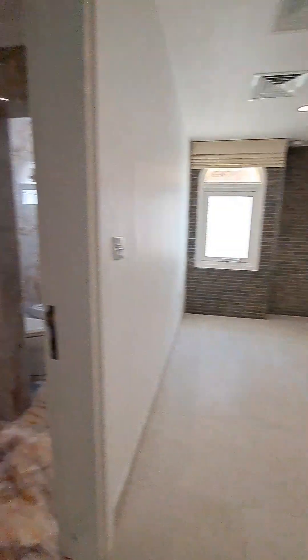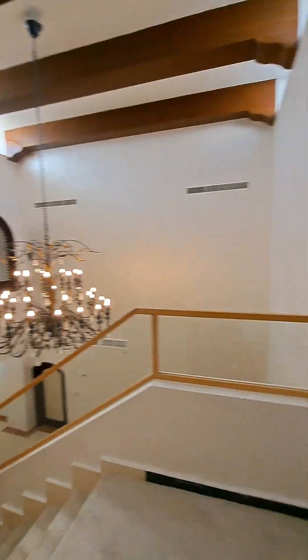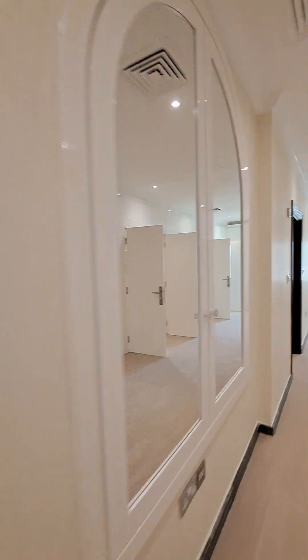Entering another beautiful bedroom. Entry on the duplex level. Master bedroom with a beautiful walk-in wardrobe. A lot of mirrors and storage.